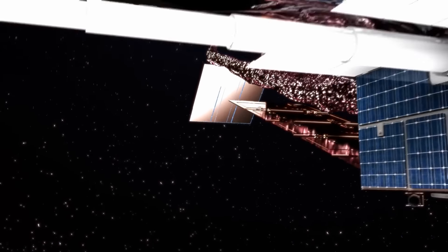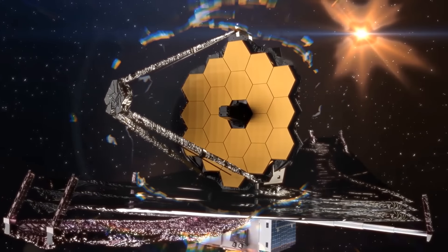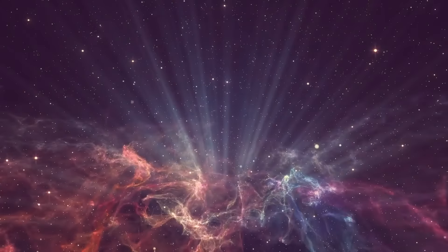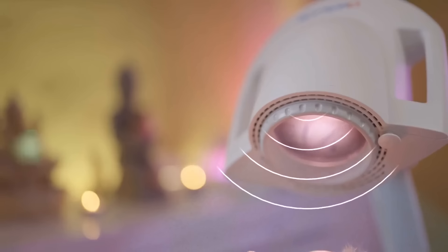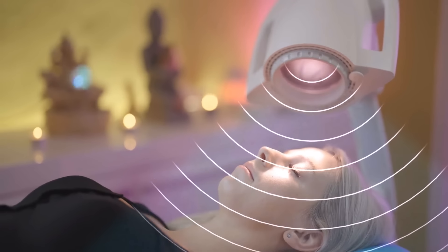As for Webb, it needs to be much colder than Hubble to capture those faint infrared wavelengths of light. Unlike visible light, we can't see infrared light with our eyes. But we can feel it because it's heat, or thermal radiation. When you turn your face toward the sun, you feel warmth — that's what thermal radiation is.